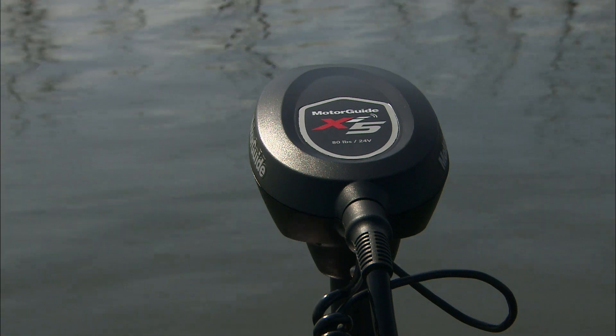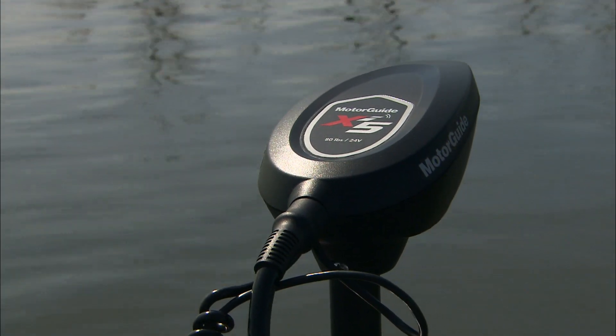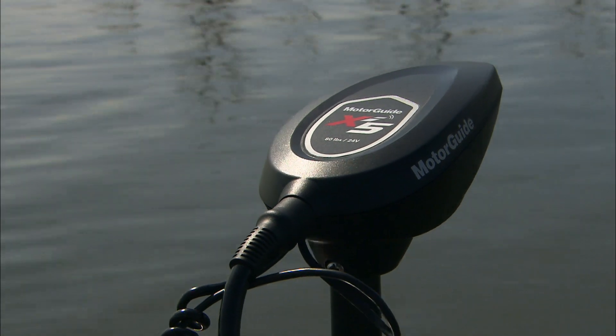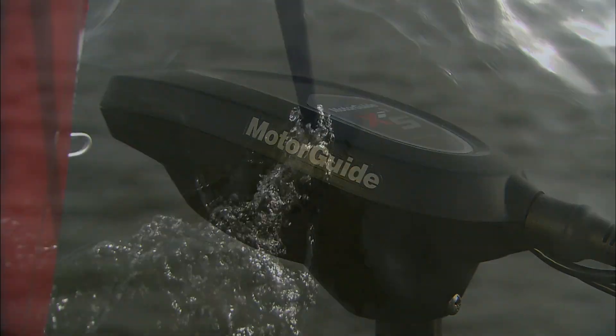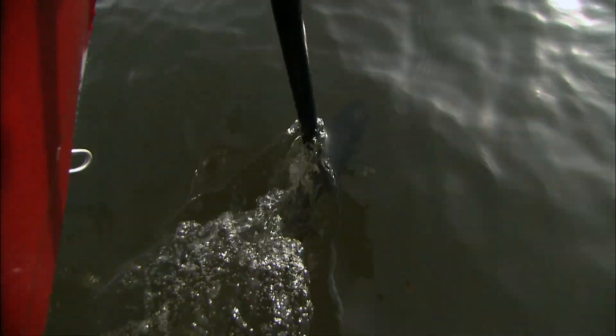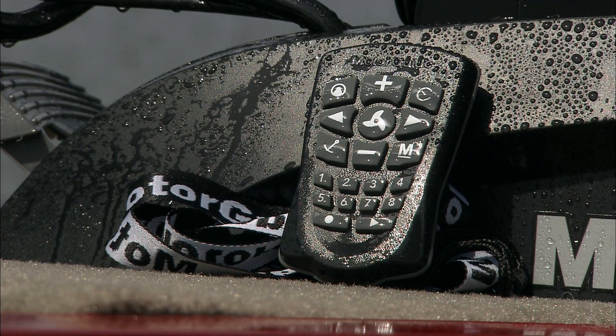The Pinpoint GPS technology uses an ultra precise satellite receiver and two digital compasses. This ensures on-target location precision that enables anglers to accurately position their craft and achieve optimum boat control. A compact, easy to use handheld remote controls these Pinpoint advanced features.